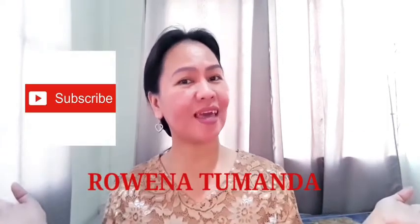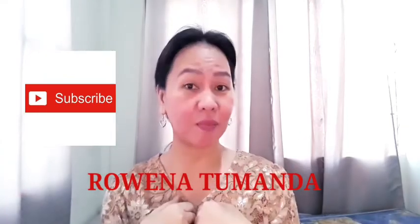What's up everybody? It's me again, Rowena Tumanda, and welcome to my YouTube channel! For today's video, I will be doing a review of the most cool coverage foundation, and that is Dermacool Foundation. If you want to know my thoughts about this product, stay tuned!